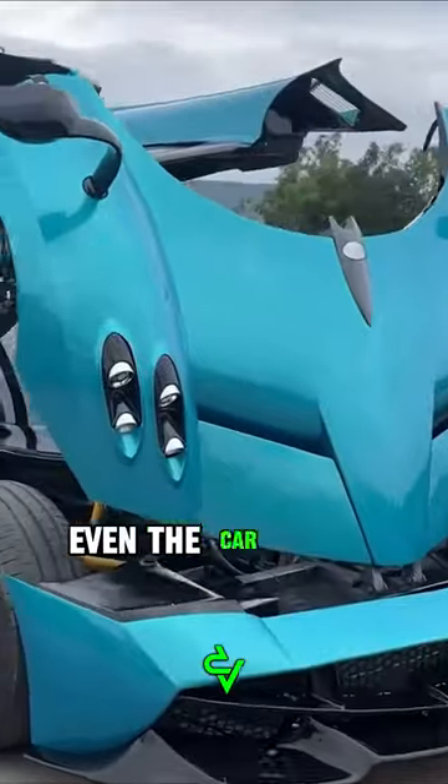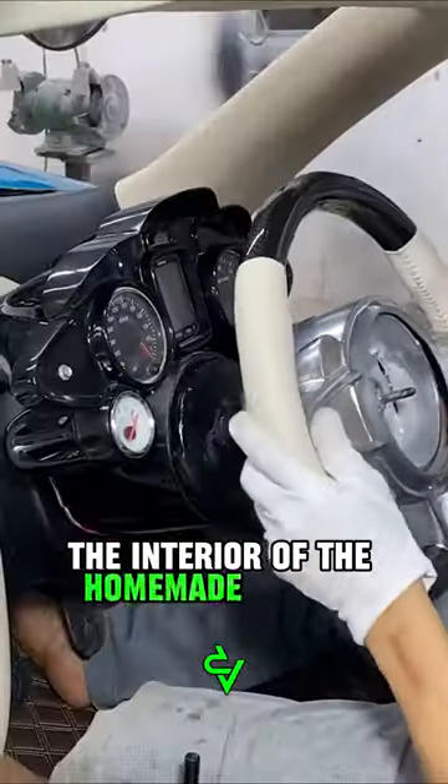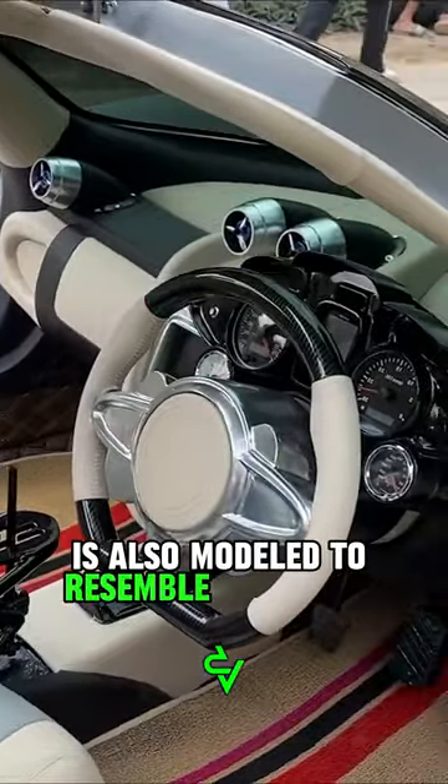They also replicated the rearview mirrors, and even the car doors open in the style of a bird's wing. In addition to the exterior, the interior of the homemade Huayra is also modeled to resemble a real one.